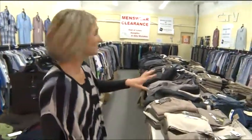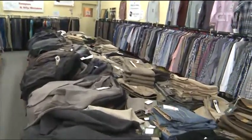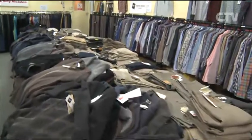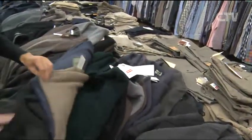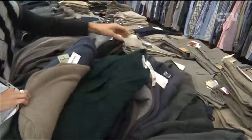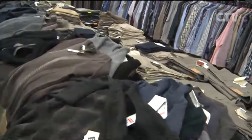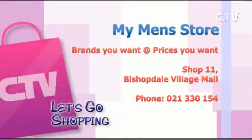And as you can see if you look down the table here, there are jerseys and a whole lot more pants at incredible prices. $63 for a beautiful cable wool cardigan — these prices are really unbeatable. Come on down to My Men's Store in Bishopdale — brands you want at prices you want. They're at Shop 11, Bishopdale Village Mall.